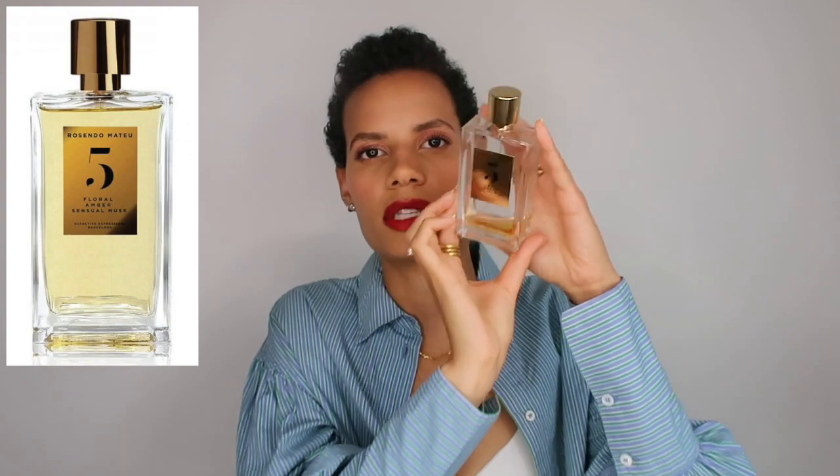Then we have number five — the very much hyped fragrance, and I do think it's hyped with good reason. This is a nice sweet floral amber fragrance, a quite popular genre, but I still feel Rosendo Mateu created something of his own with this one. If you like fragrances like Le Mâle, Alexandria the Second by Sergio Joff, Prada Amber, and those types of sweet ambery scents, then I definitely think you would love number five. I think I've used more of this one than all the others, and people are always asking about it.